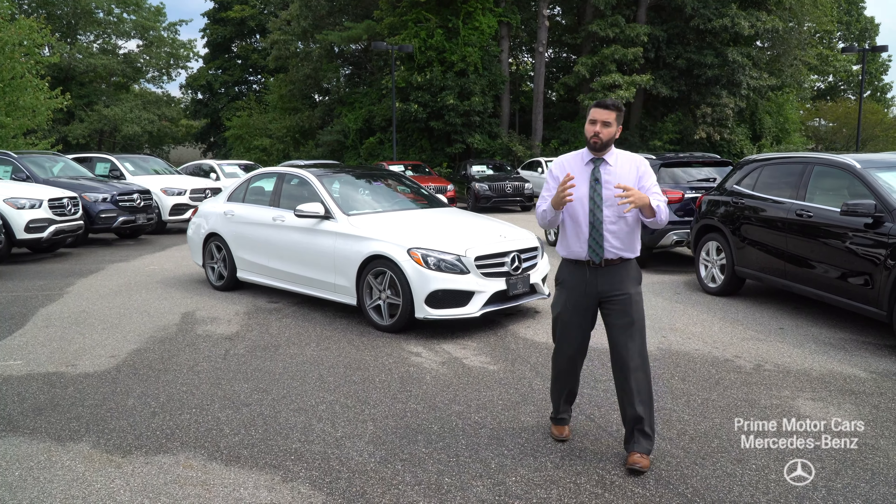Shelly, hi, good morning. Mike Pugliese coming at you live from Prime Motor Cars, Prime Mercedes down in Scarborough, Maine. Tuesday morning, right around noon time — sun's poking out of the clouds, thought it was a nice time.